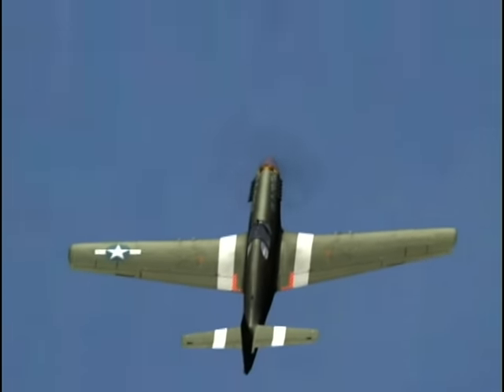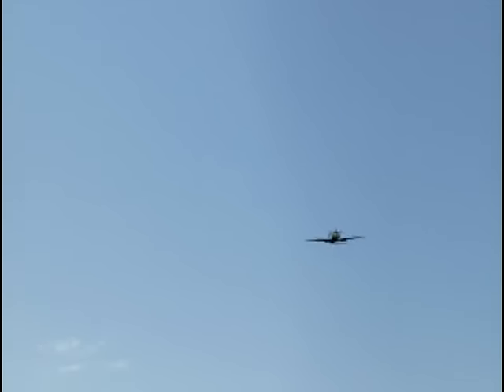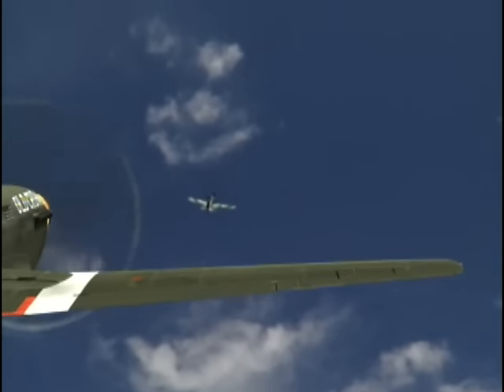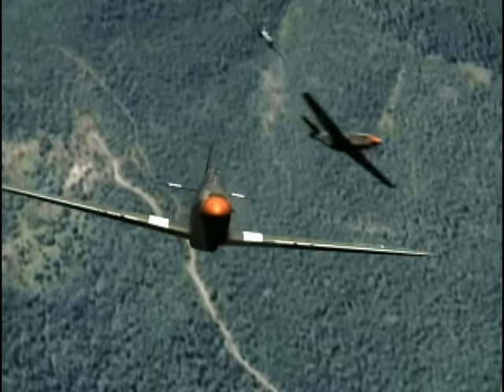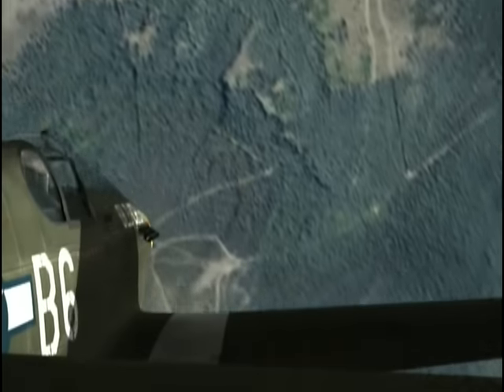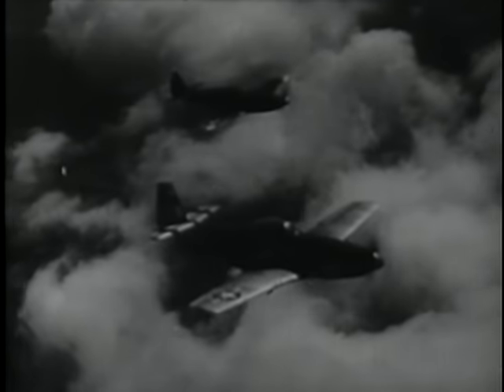The P-51 Mustang — it was a great airplane. The Mustang had a successful career as a fighter, bomber, and tactical reconnaissance aircraft, and served in every theater of World War II. The Mustang figured importantly in the Korean War and continued to serve in the air forces of several Central American countries into the 1970s. Over 15,000 P-51s were delivered. It remains an icon of World War II aerial combat.